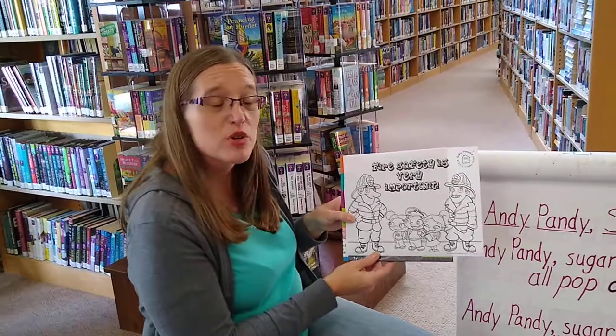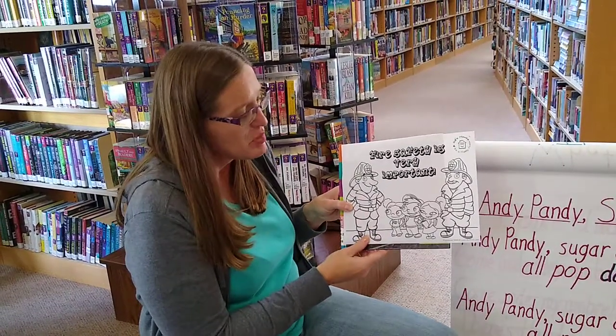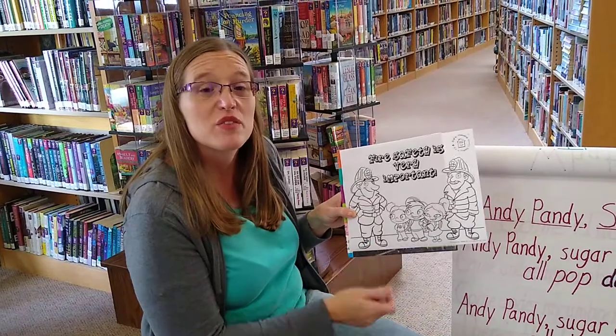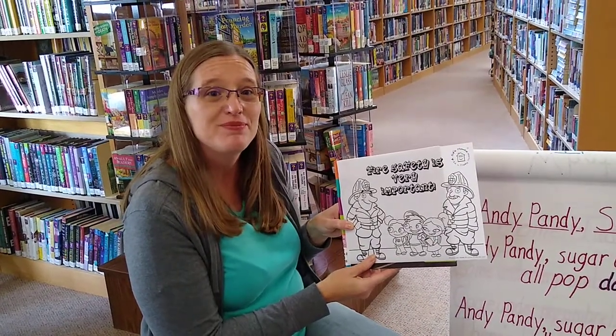We'll have a couple of coloring pages here if you want to stop by when we're open — you can pick one out and make it fun when going over fire safety with your kids. Well, I hope you had a great time. Thank you!